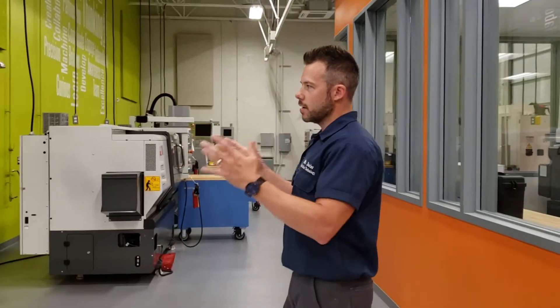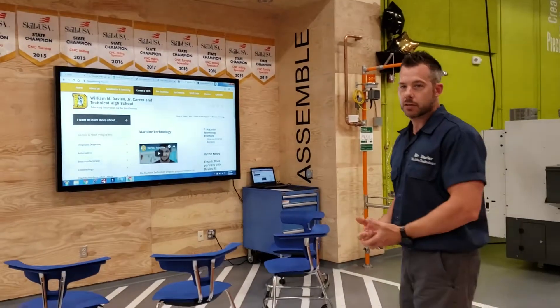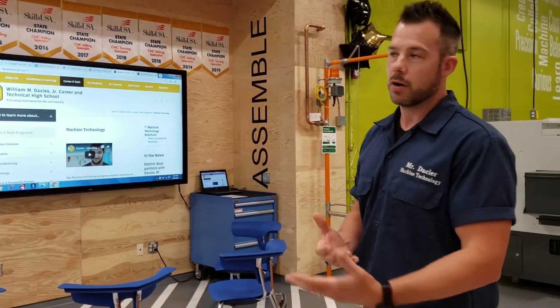This is our area of the shop where we can instruct the students on any topics that arise while out on the shop floor. For example, if we're learning a certain skill and we want to hone in on the specifics, what we can do is come over here, maybe show a video, maybe show a tutorial, and really explain in detail how to perform that skill or task.